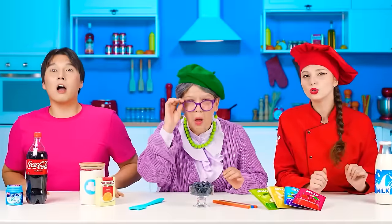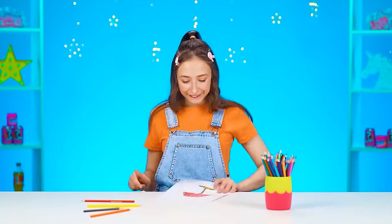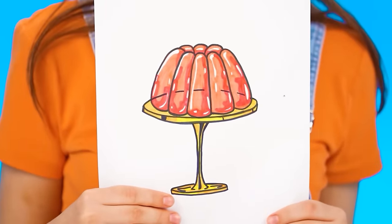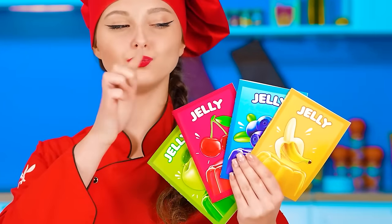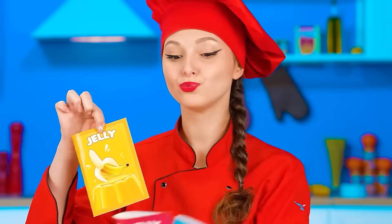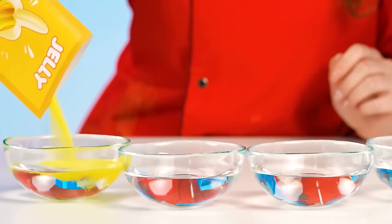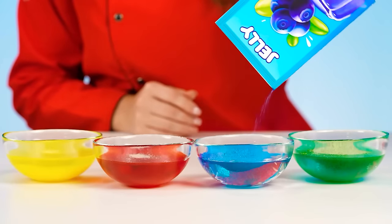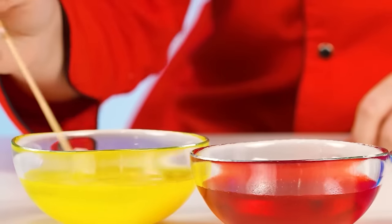Now baby Jess will show you a new dish! Is that jelly? Do we all know how to make jelly? The main thing is not to make a mistake with a choice of flavor! Jelly with banana is perfect for baby Jess! Let's do this! Pouring it into bowls and mixing it all up! It's so colorful! Amazing!